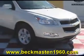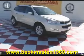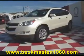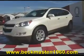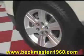Beckenmaston 1960 proudly presents this extra nice 2011 Chevrolet Traverse LT. This beautiful white Traverse is in excellent condition and it features alloy wheels, chrome door handles, and steering wheel controls.